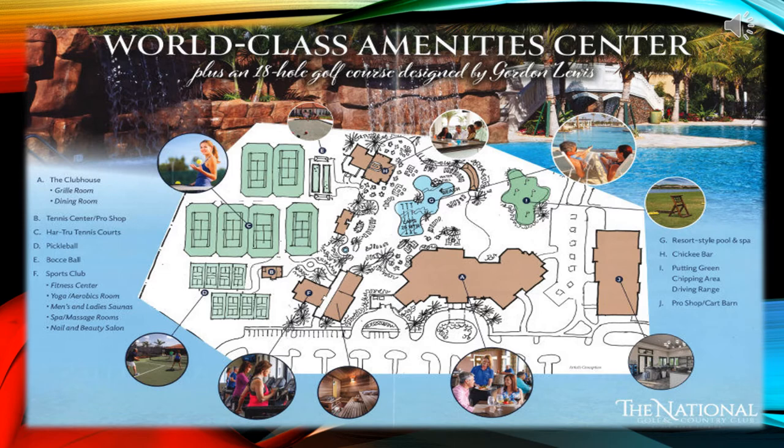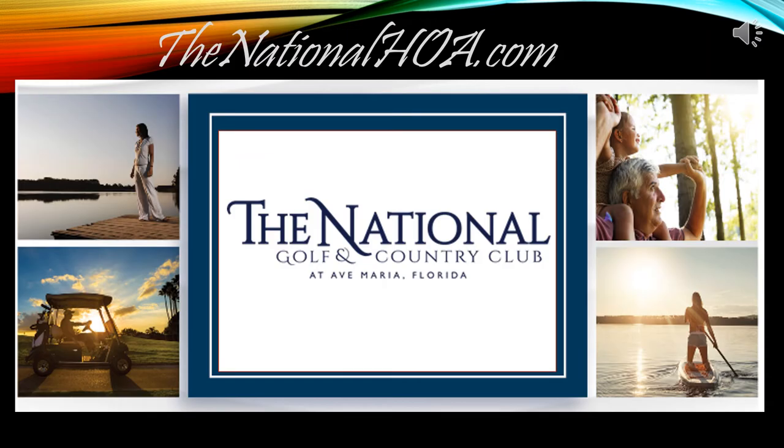Now that we have covered the basics of the golf membership, let's take a look at the social amenities. The National Community website is easy to access. Simply go to NationalHOA.com. To sign in, you'll need your primary email as your sign-in name. The password will be N12345. Then click sign in.